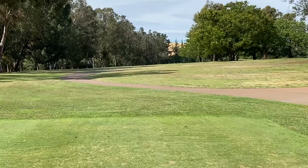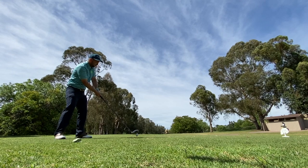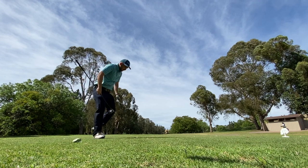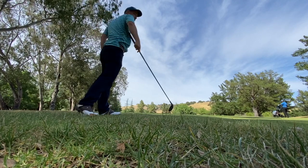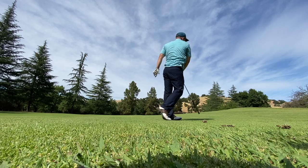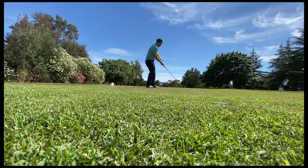One of the more fun holes on the course - the 14th, a par five, very gettable. Beautiful-looking hole. Finally connected with the driver, got it out a good distance. Definitely didn't connect with the three wood and got frustrated. Hit a good iron - really good iron - into the green. I wish I had filmed this, but I made that birdie putt. Your boy is feeling good - made a birdie!